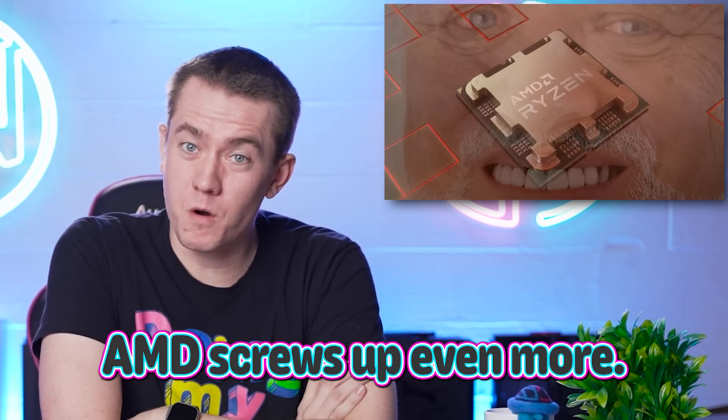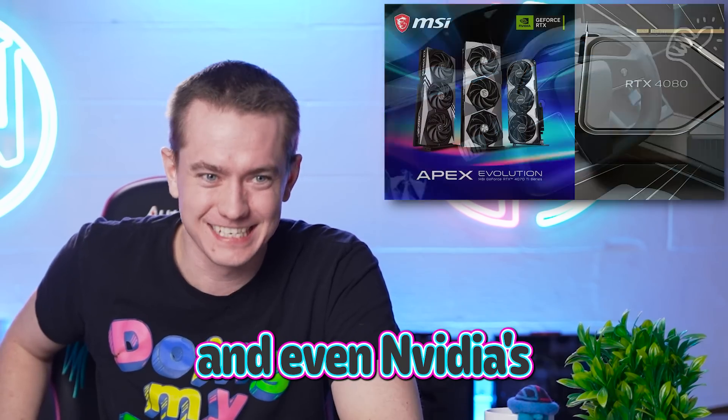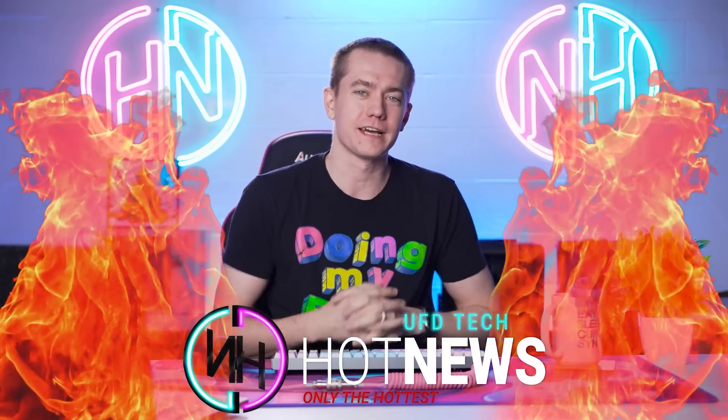AMD screws up even more, Tesla finally giving you a round steering wheel — imagine that in 2022 — and even Nvidia's partners say their cards are overpriced. Let's get into the hot news. I'm your host Brett, going over the hottest tech news I can find on the internet while you enjoy your breakfast.